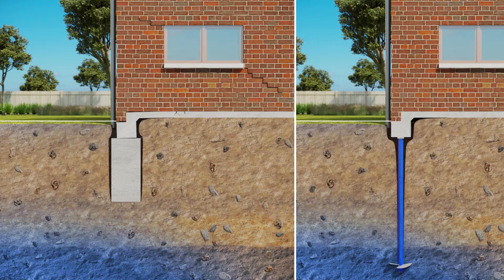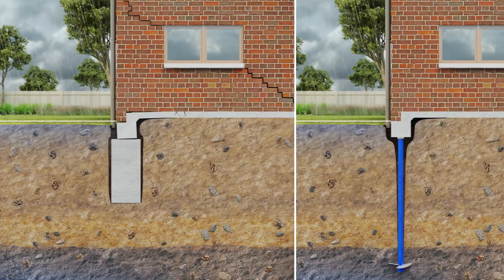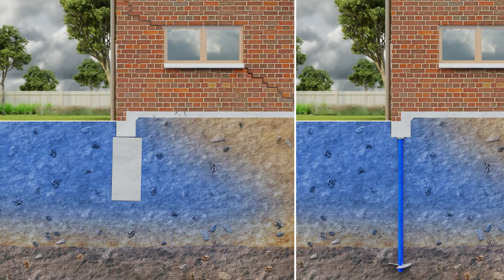the shallow board pier is unable to support the foundation, causing settlement of the footing and cracking of the foundation and walls. As the wet season returns, the upper zone of soil expands, lifting the footing of the foundation. Although the foundation returns close to its original position as the soil expands with the increase in moisture, the cracks in the foundation and wall are likely to get worse when the soil contracts in the following dry season.